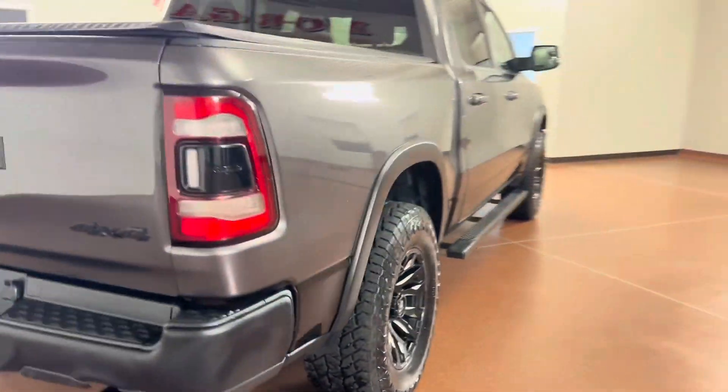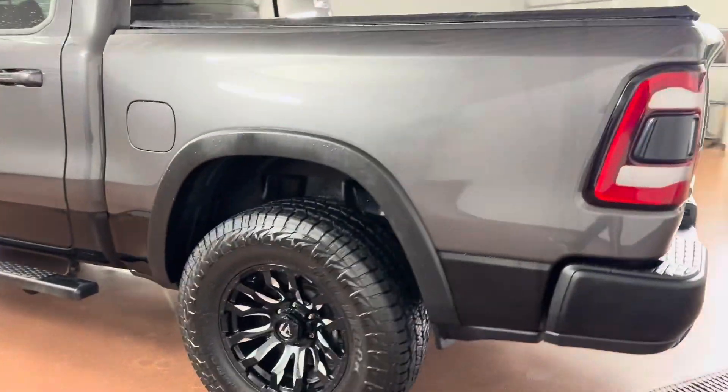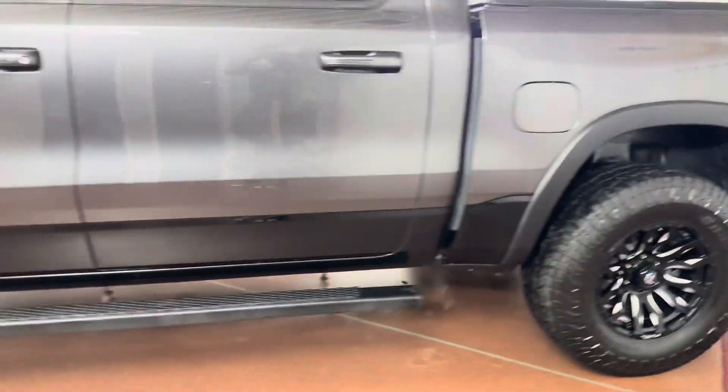The vehicle is equipped with leather steering wheel, leather seats, heated seats, heated steering wheel, class 6 trailer hitch, bed utility group, Alpine Audio, and more.